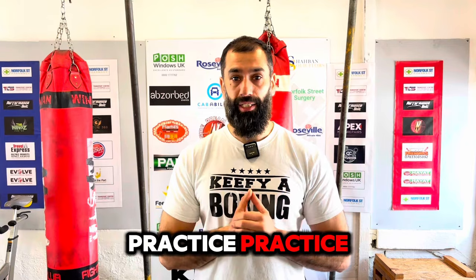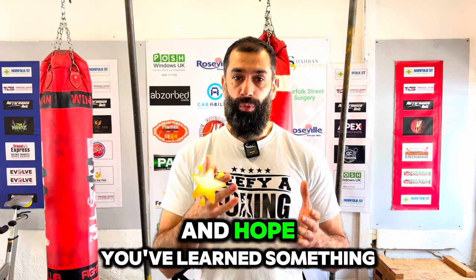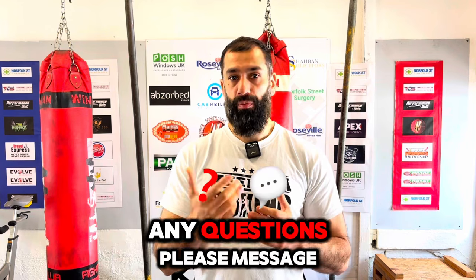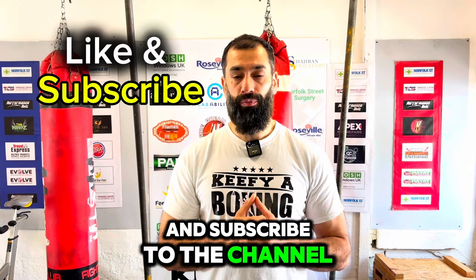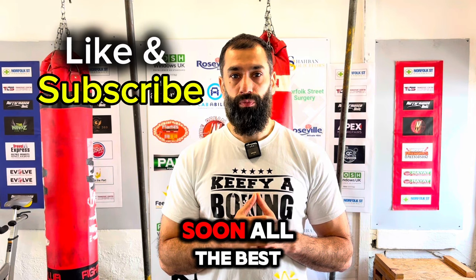I can't stress this stage enough: practice, practice, practice. I hope you've enjoyed that video and learned something, and hopefully you'll implement this into your training. Any comments, please leave them below. Any questions, message me or comment on the video. I'd appreciate it if you like, share, and subscribe to the channel — and look forward to more videos coming out soon. All the best.